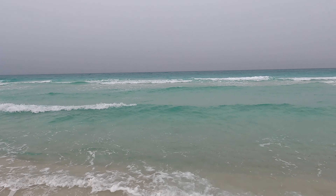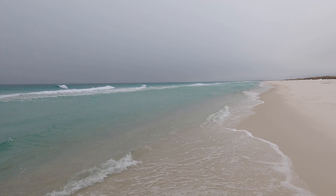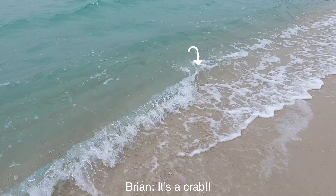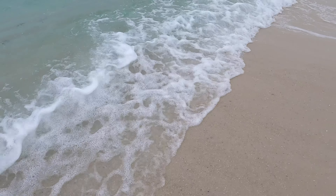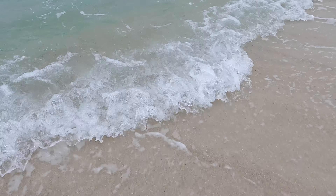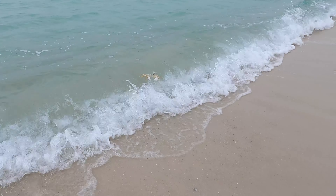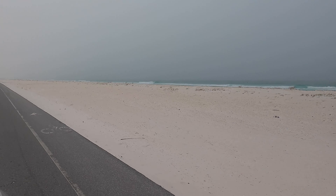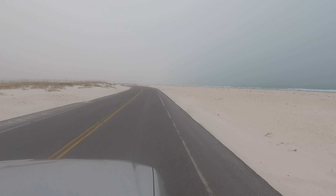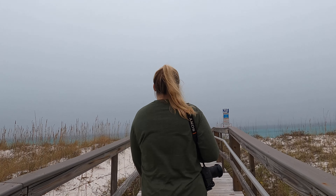Beautiful white sand beach, waves lapping up. There's a crab! And just like that, we've arrived at another beach access point.